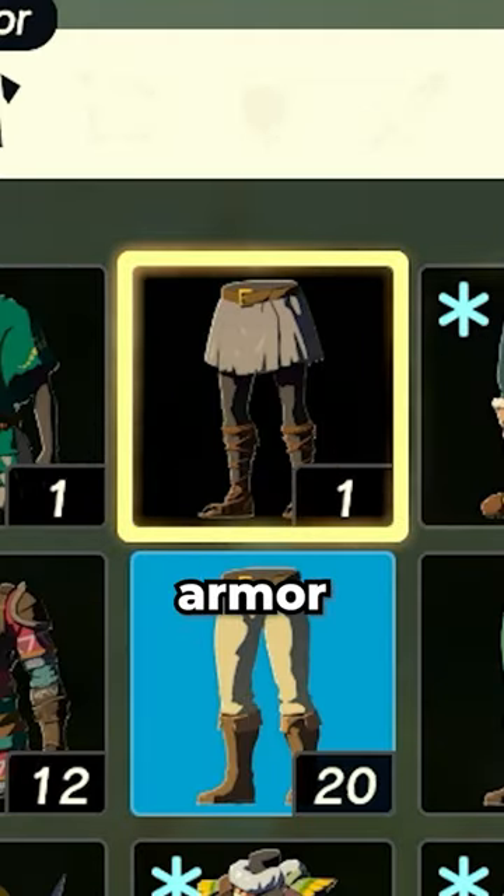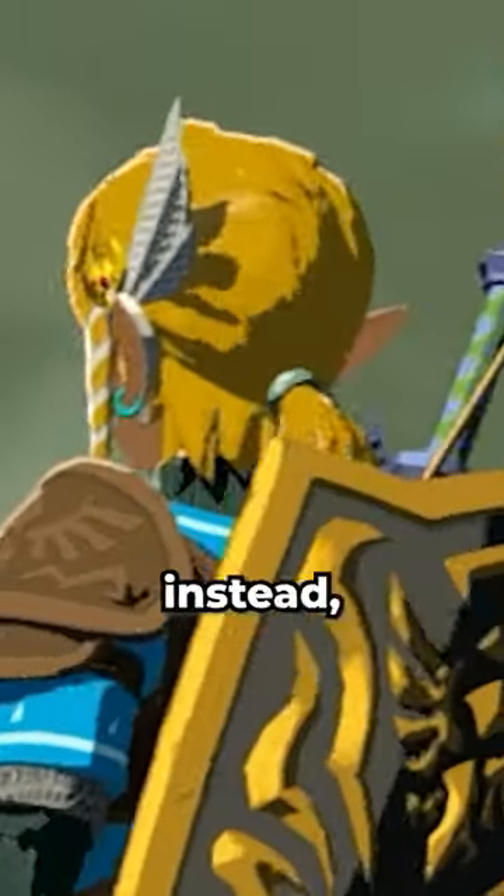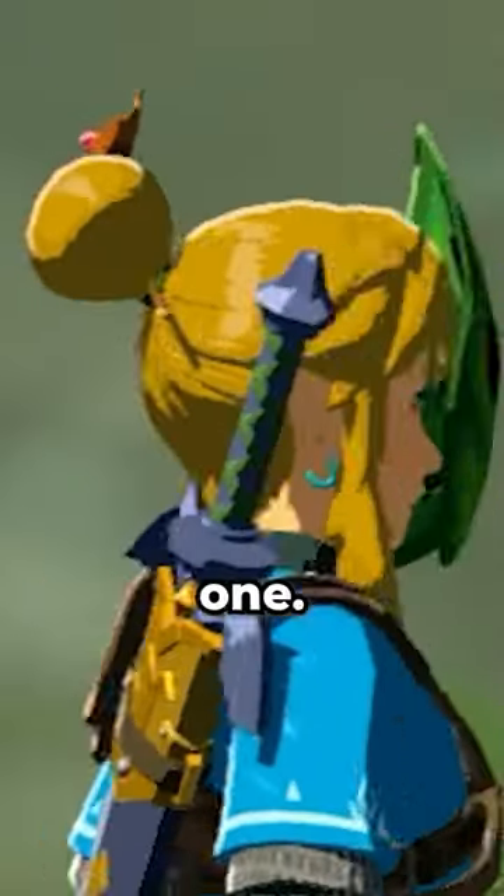However, these pieces of armor have all been updated. For example, the Frosty Gear has a grey hairband instead, and the Korok Mask has a green one. How Kingdom.